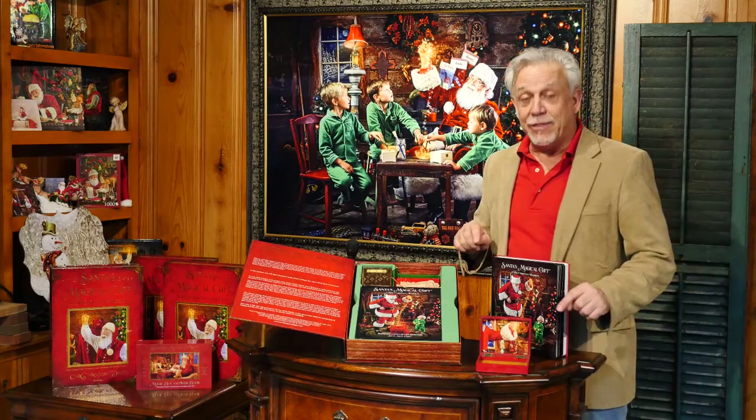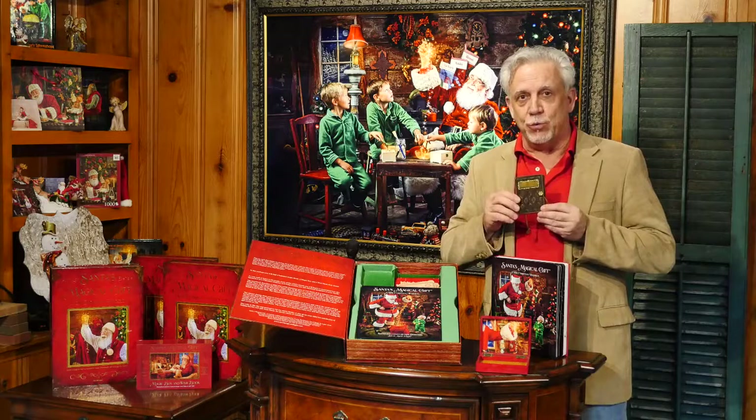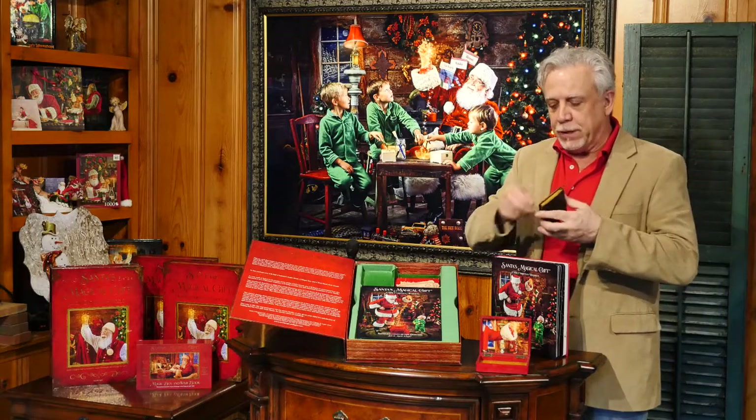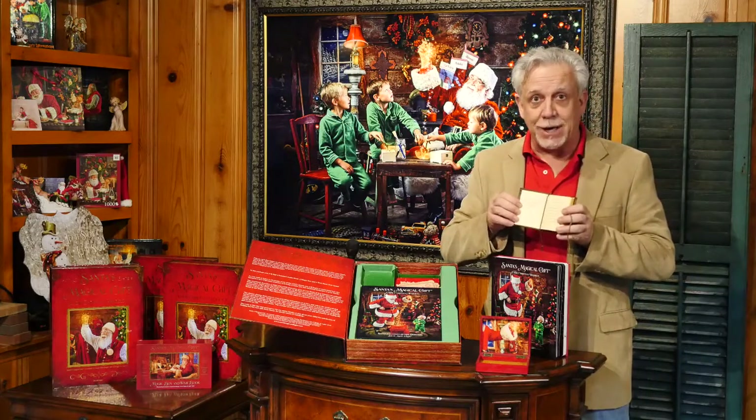And what is in the magic box? The wish book. Each child gets their own wish book. And on the opening page, there's a place to personalize the book to each child.